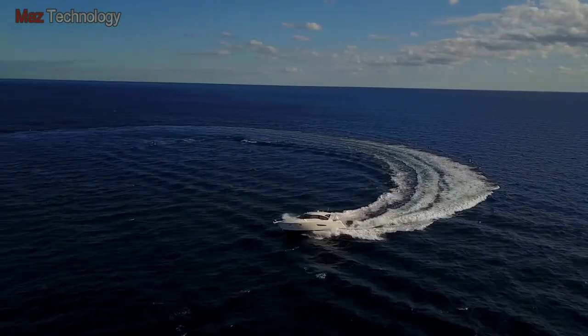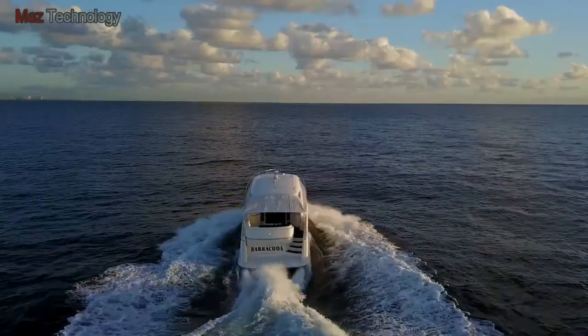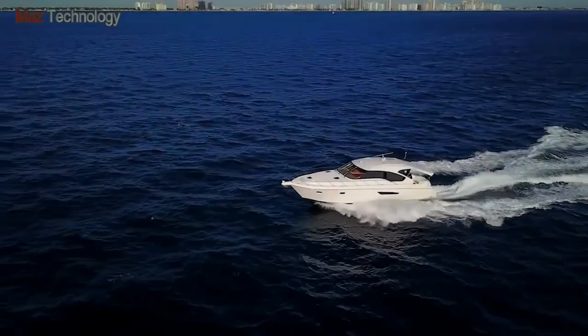There you have it. From engine to propeller, the whole system is designed for ease and confidence. With the 360 Pod 650, it's about performance and confidence.